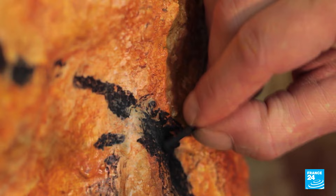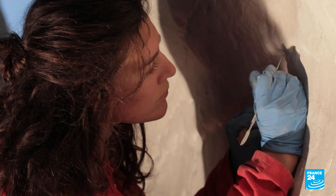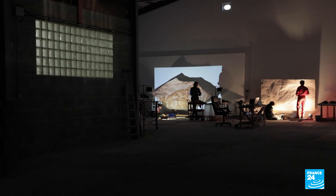A 20,000-year-old story etched in charcoal is being redrawn. This gang of forgers are on a mission to bring this invaluable prehistoric art to the surface as they patiently create a replica of the doomed Cosquer Cave.